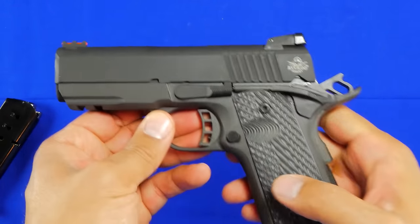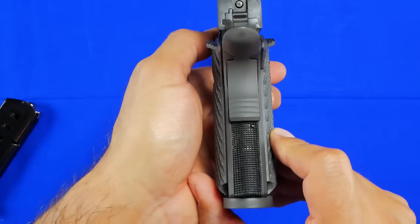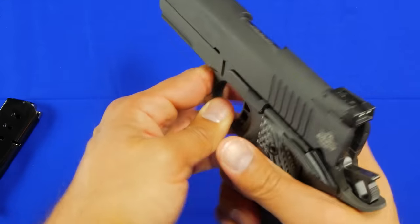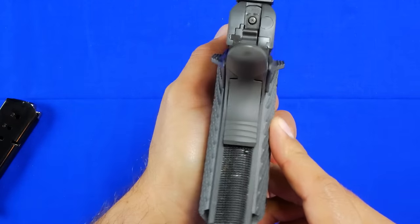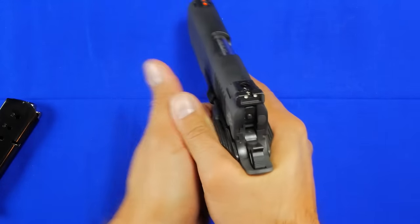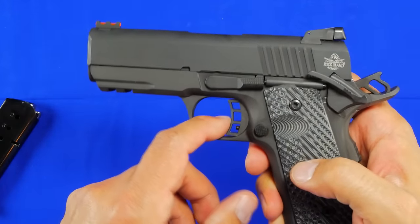With the parkerized slide and frame, plus the addition of the VZ grips, one thing I noticed is that if I were purchasing a handgun like this, I'd probably wind up getting thinner grips. I just feel these are a little bit too chunky for me. Not to take anything away from the handgun — it is nice to have that feature right out of the box — but I'd probably thin them out a little. For you it might be different; it just depends.